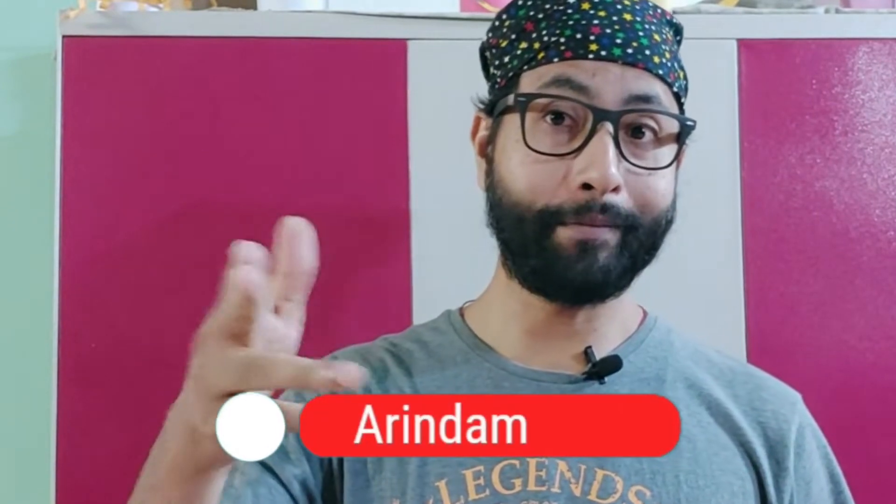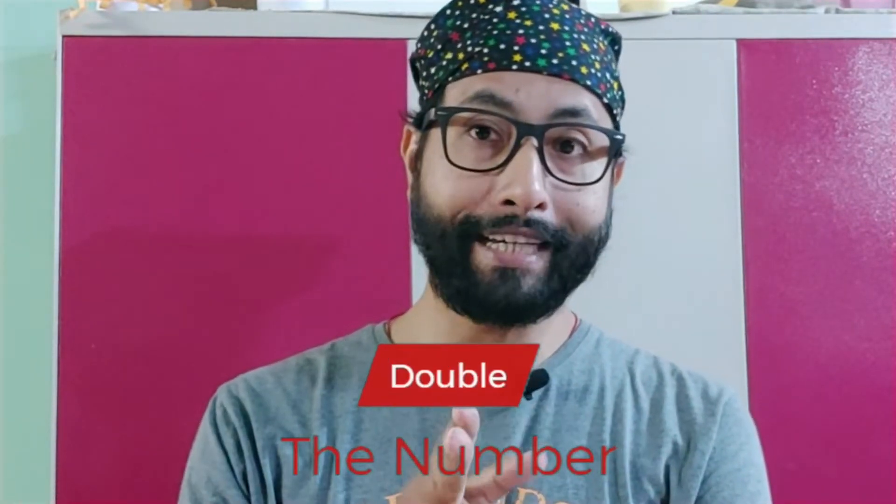Hi guys, this is Arindam, you are watching Brain Development. We have already shown so many tricks on our channel, but if you are not practicing, it will not help you at all. Today we have come up with a fresh idea: double the number. Whatever number you are getting, just make it double, and the result you also have to make double.